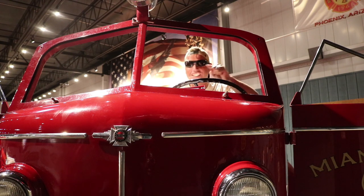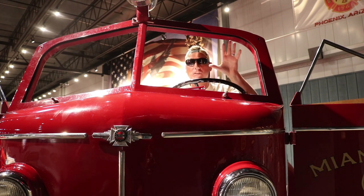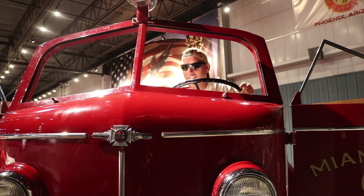Absolutely fantastic. Blew my mind when I walked in, and the staff here is unbelievable also. I'm not going to talk much on this video because some of the staff members give us a brief tour of three of these awesome fire trucks. Stay tuned, you don't want to miss this.